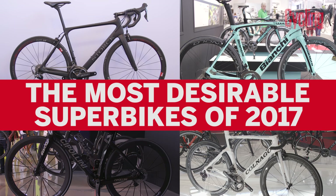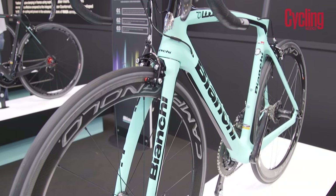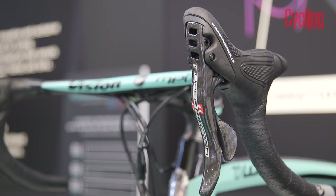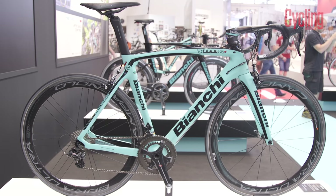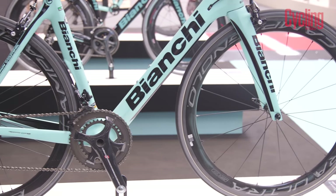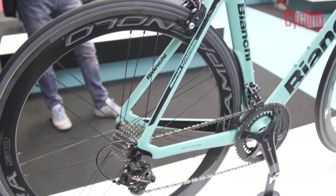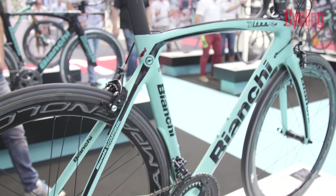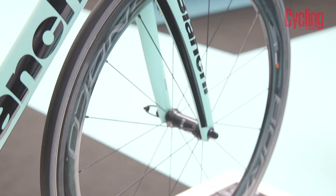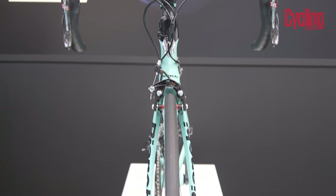Here is a rundown of five of the most desirable super bikes for 2017. First up is the Bianchi Altra XR4. To many, bikes don't come more desirable than a Celeste Bianchi fitted with Campagnolo Super Record. We agree, and the Bianchi Altra XR4 is stunning. It's not just a looker though, with Countervail tech to improve comfort and a frame designed with computational fluid dynamics to be 15 watts faster than the previous version at 50 kilometers an hour. The bike weighs just 6.5 kilograms and costs £7,500.